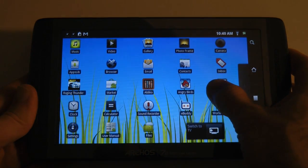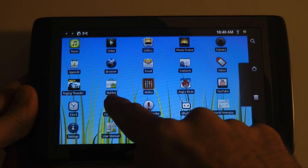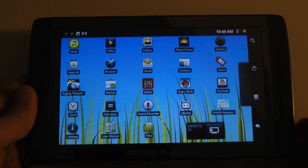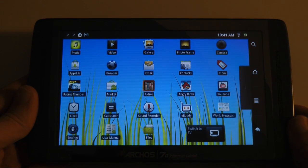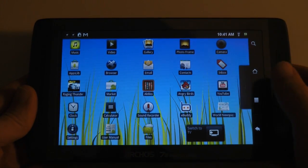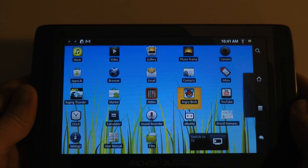I've got some games installed on here, and from my last video you'll also notice I've installed Android Market. That doesn't come as standard on the Archos 70 — that's something I installed via an APK file. The two games I'm going to show you today are Raging Thunder and Angry Birds.